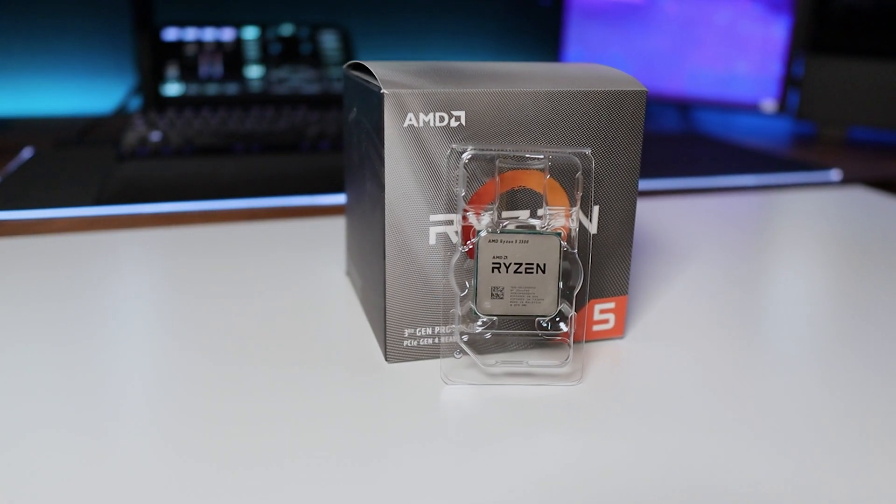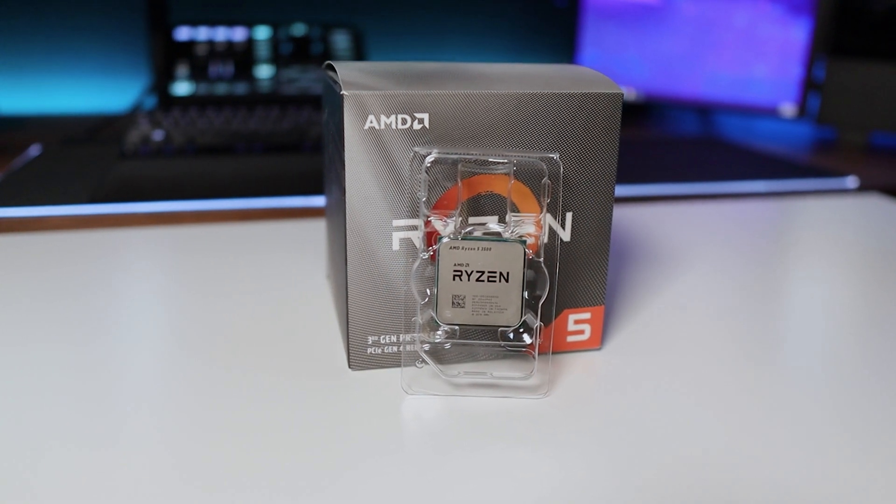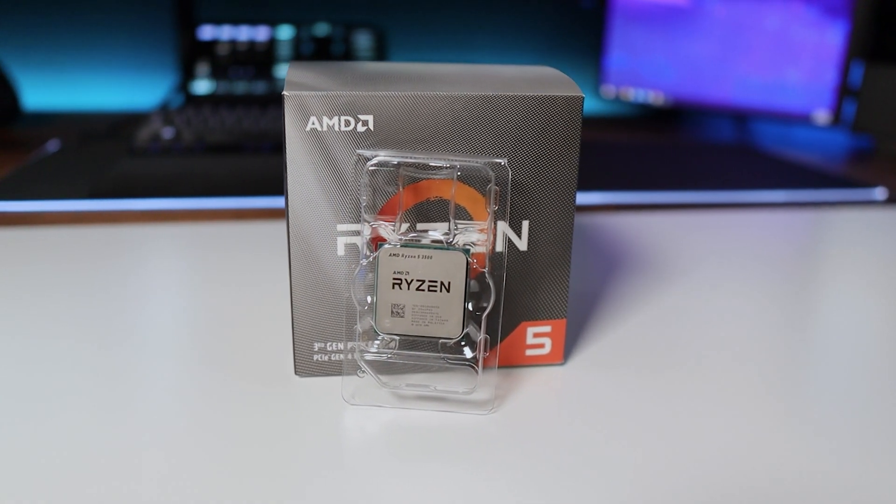As for the CPU, we went with AMD — this is a Ryzen 5 3500. You don't need to have a powerful CPU. This is basically a placeholder because, remember, the streaming is going to be done entirely by the GPU.